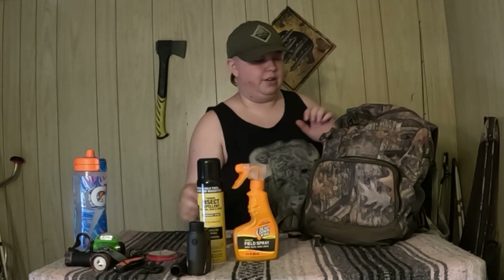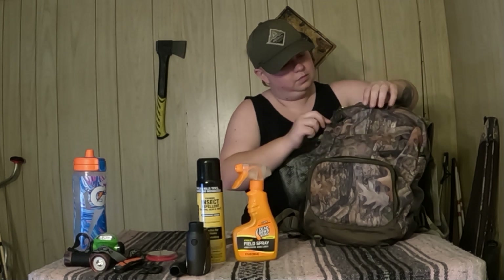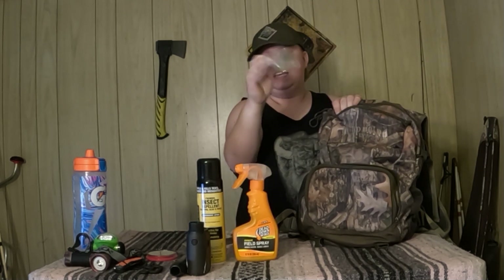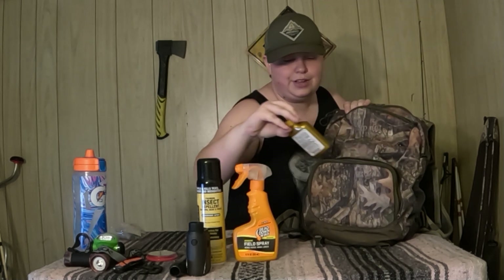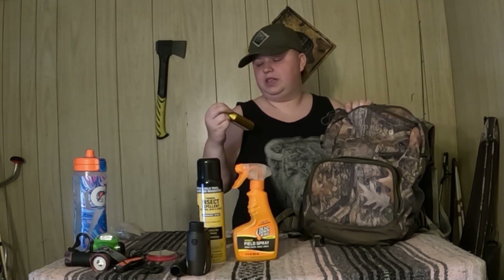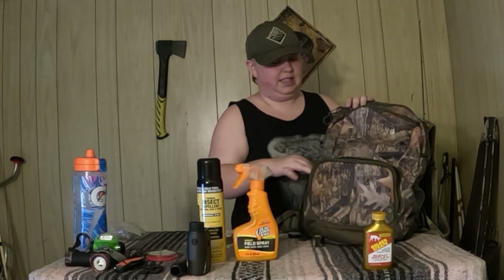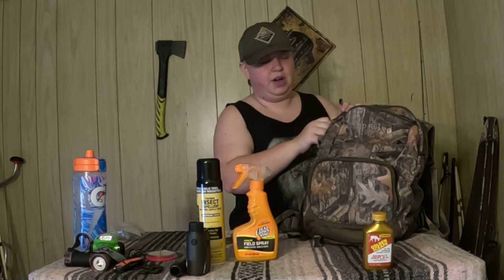The makeup kit is more useful for turkey — sometimes I'll put a little on my face, specifically the lower eye area. The little felt-lined pocket is for sunglasses. I keep my tags in a little Ziploc bag so they stay dry. Right now we're in early season so there aren't too many scents you should be using; I'm going to be building a mock scrape today, so I have a scent set and a dripper in here.